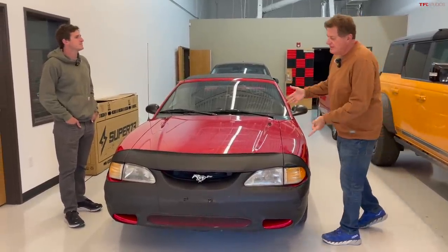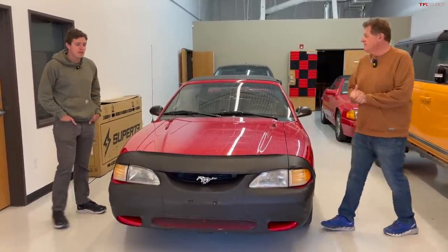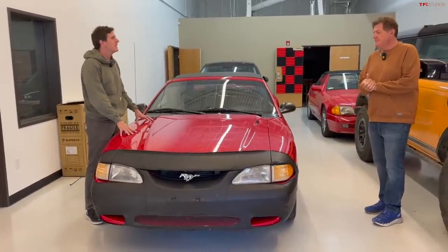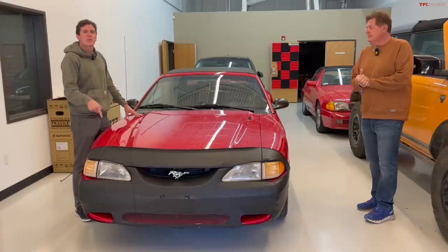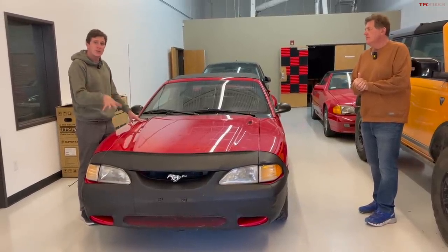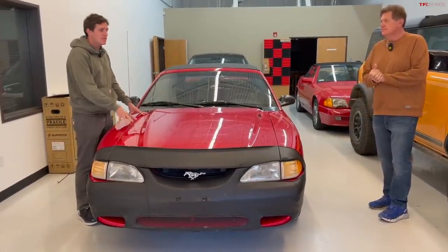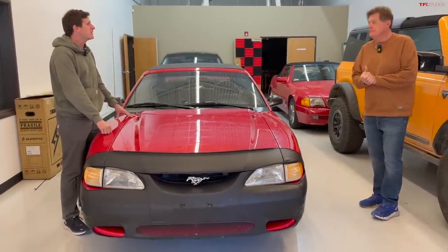Let's start with the Mustang, because this Mustang can be yours. So we did a series called Stud to Dud, where we bought three 1990s iconic sports cars and then did a series around them. This was the winner of the series by a long margin — the Ford Mustang SN95. It's going up for sale over at tflbids.com. It's an auction ending tomorrow, so check that out if you're looking for a really nice Mustang under 80,000 miles.